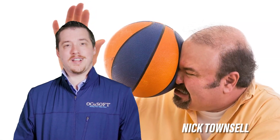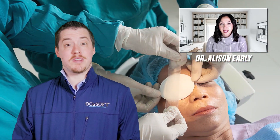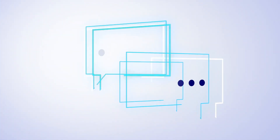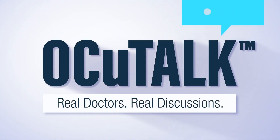In this episode of OccuTalk, Dr. Allison Early will be discussing the causes of retinal detachment, the signs and symptoms to look out for, and the treatment options available. Hello everyone, and thank you for joining us for another brand new episode of OccuTalk. My name is Nick, and today we have a very special guest joining us from Cincinnati Eye Institute, Dr. Allison Early. Dr. Early, thank you so much for joining us today. Thank you so much for having me.